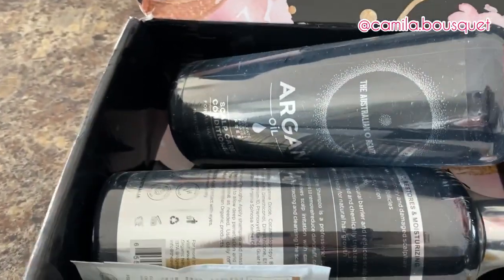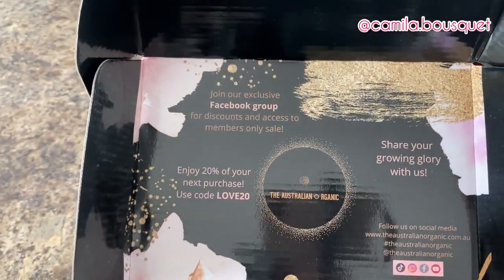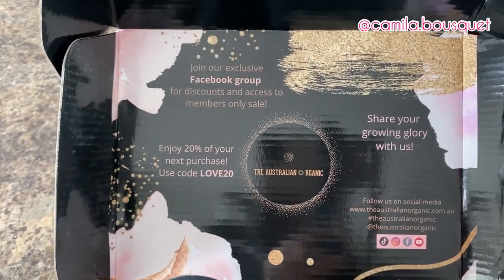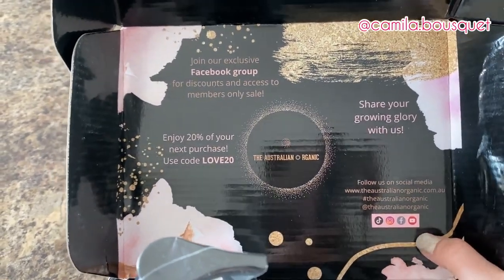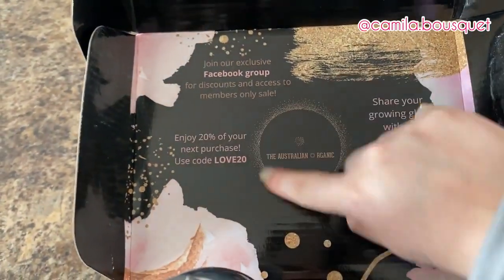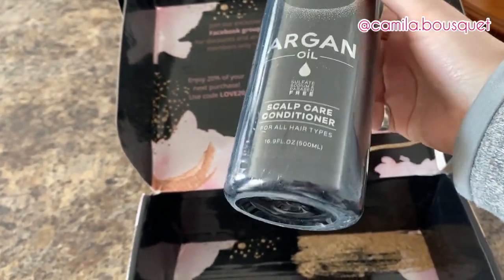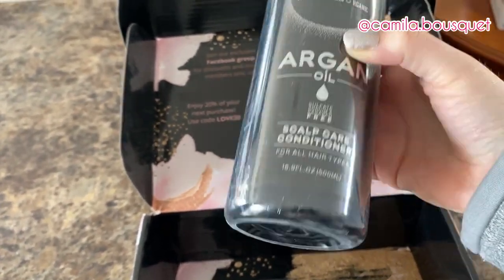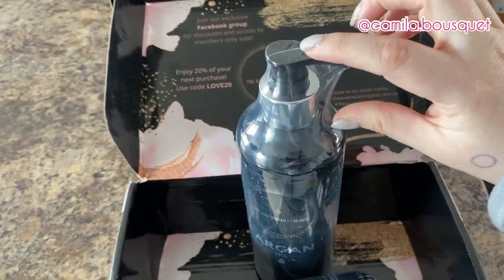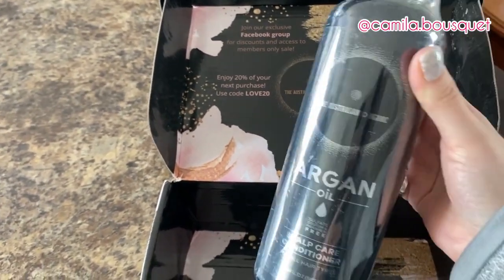All right, let's take a flip. They have an exclusive Facebook group with discounts and access to members-only sales, and they have social media: TikTok, Instagram, Facebook, and YouTube. And here we have a discount code for 20% off. Now right off the bat, one of my biggest pet peeves is when a company calls themselves organic but then they use that amount of plastic. It would have been enough to just wrap this part in plastic. Save the wildlife — stop using so much plastic.